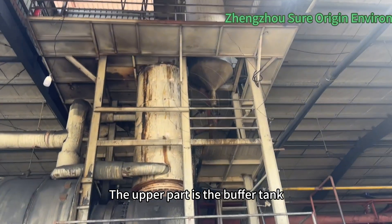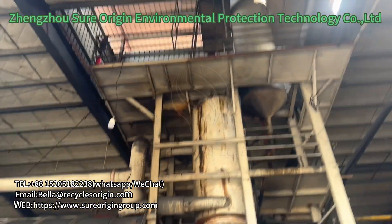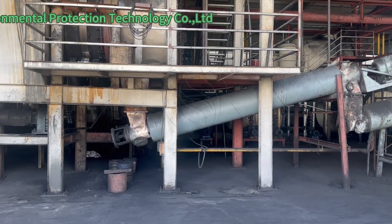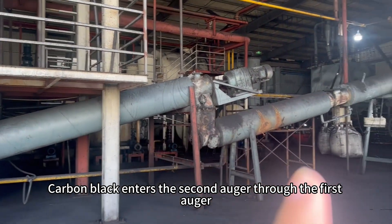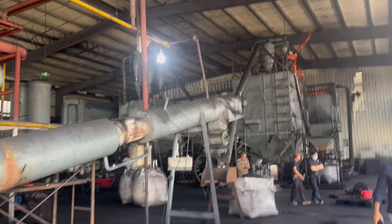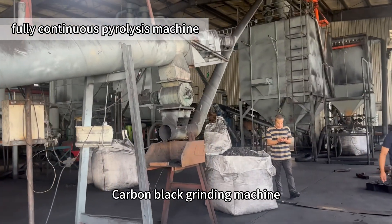The upper part is the buffer tank. Below is the carbon black. Carbon black enters the second auger through the first auger, then after the second auger it goes to the carbon black grinding machine.